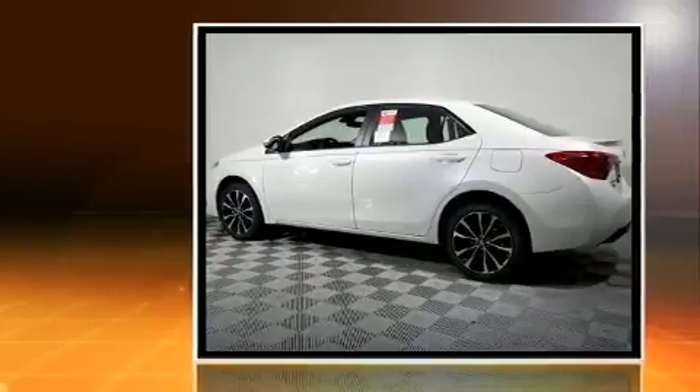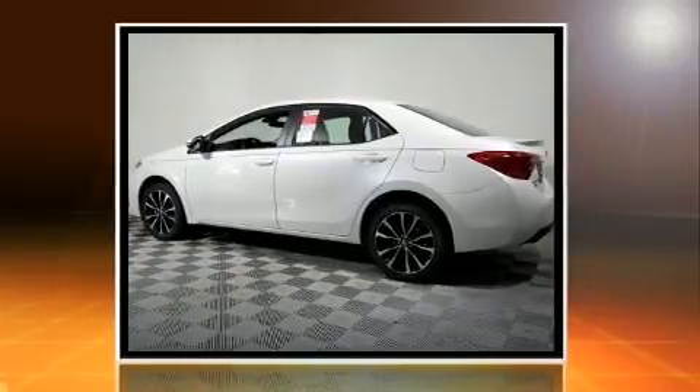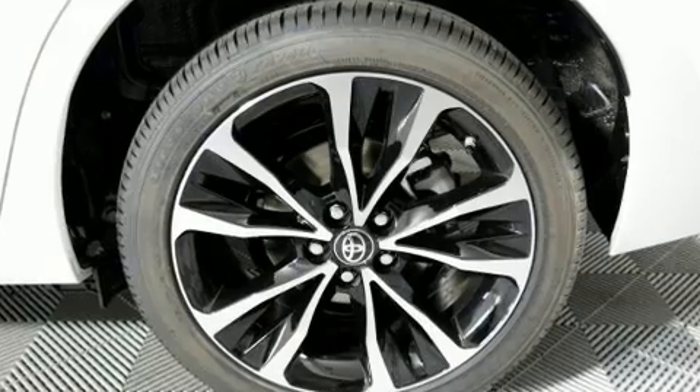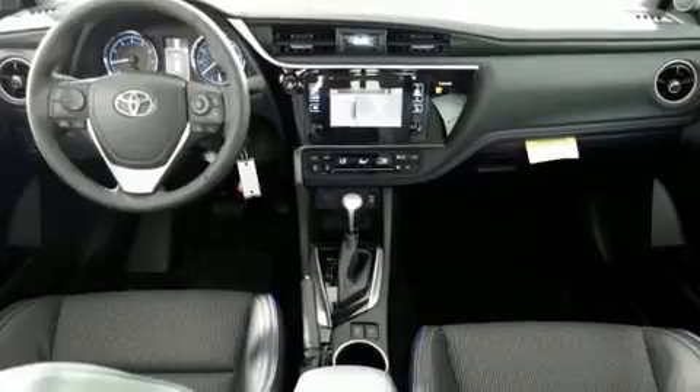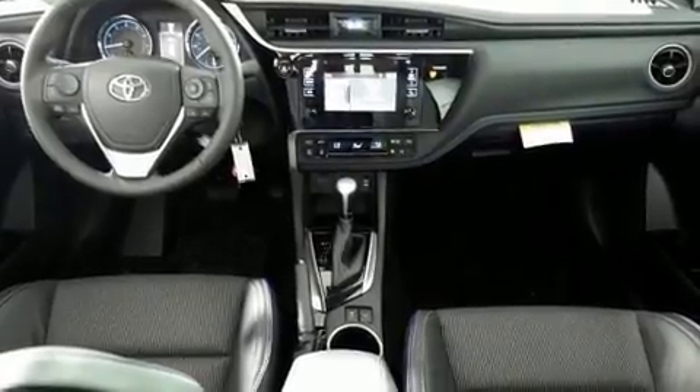A wealth of standard features mean that you no longer have to sacrifice, such as remote keyless entry, delay off headlights, a trip computer, heated door mirrors, lane departure warning, and cruise control.